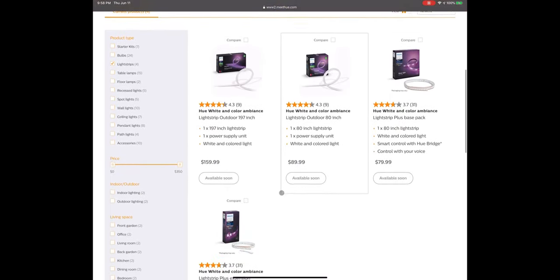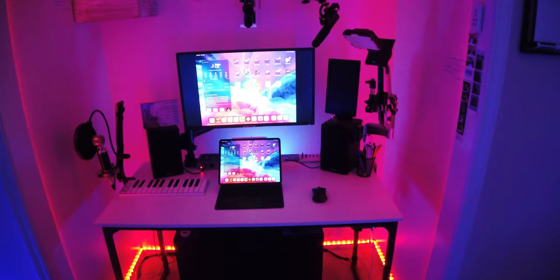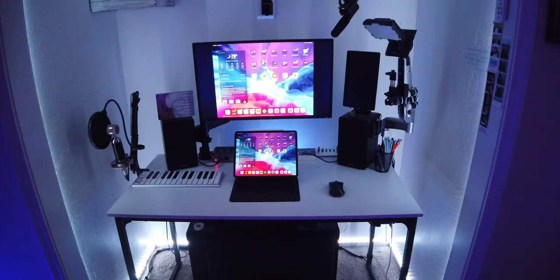Something that can really set the vibe in a studio and get a producer inspired is LED lighting. But options like the Philips Hue system can get really expensive. The Daybetter LED light strip gives you over 32 feet of LED lighting for your studio and it includes a remote that allows you to easily change the color of your studio setup.